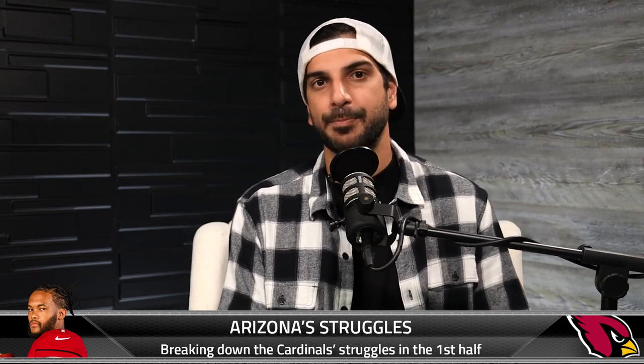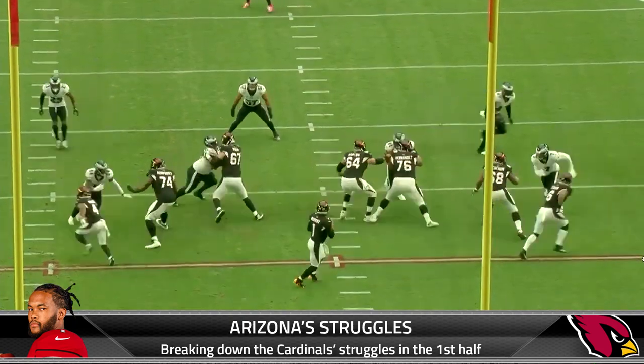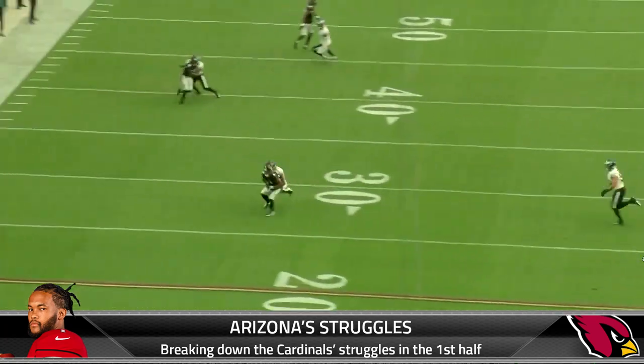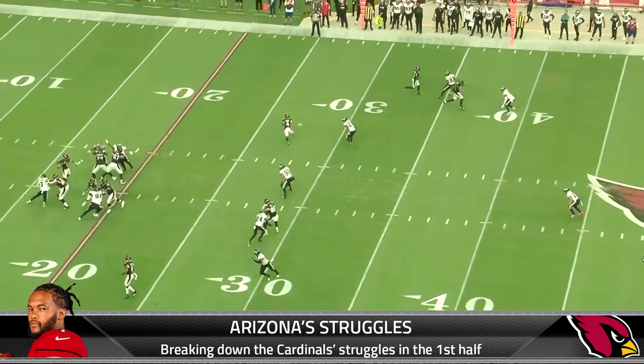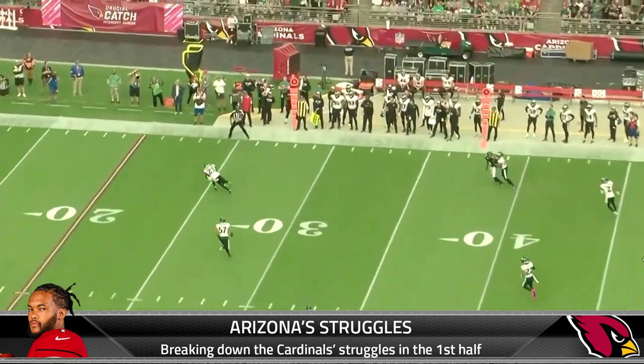The next play we want to show you is a back-shoulder throw outside. Nothing wrong with that, but again this is only a three-yard toss if complete. This is again going to lead to a lot of three-and-outs and unconverted third downs — your team goes off offense and now they're on defense.